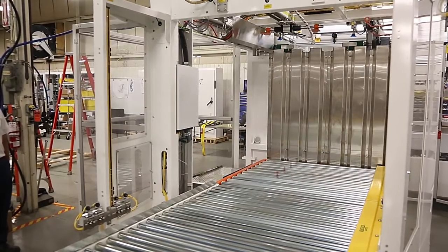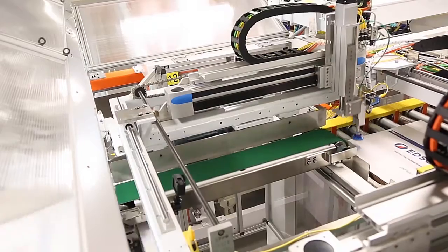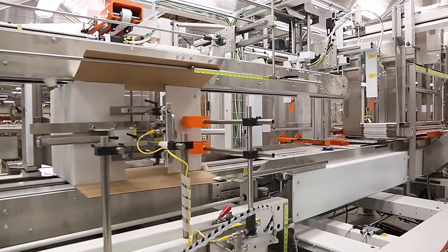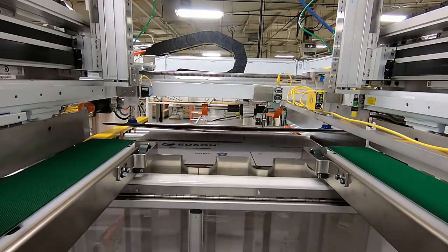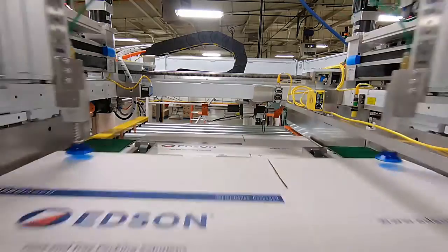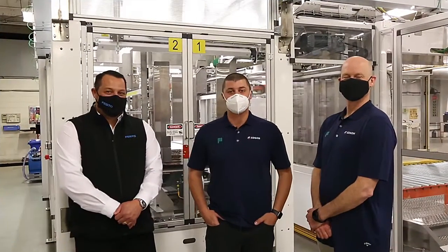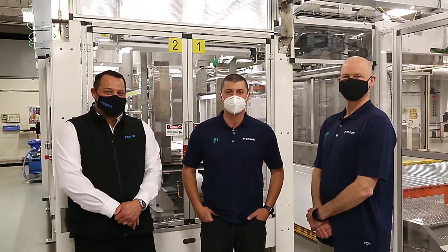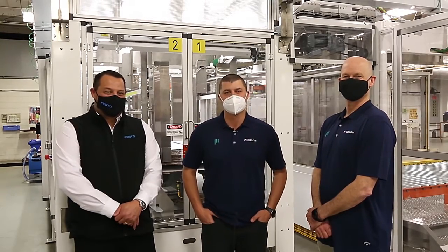As we continue to develop new concepts and equipment over the next several years, getting into e-commerce, it's great to know that we can count on our partner Festo. To be part of Edson's success, to be able to contribute to the performance of their machine, and to be on board and partners with them on their machines is indeed very satisfying. The 3600 HS is our high-speed, top-of-the-line case packer. With our equipment and Festo's components, the future looks bright.